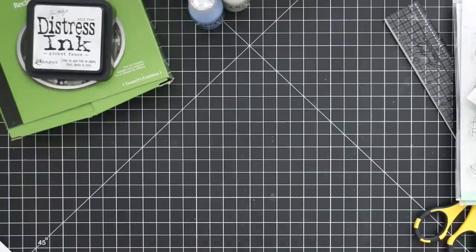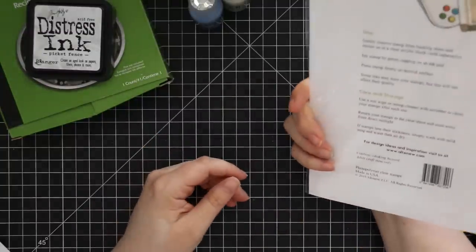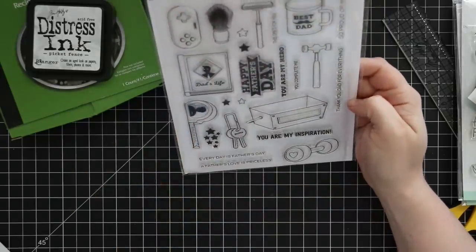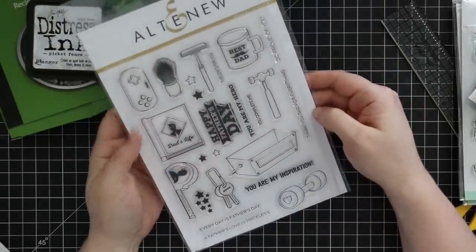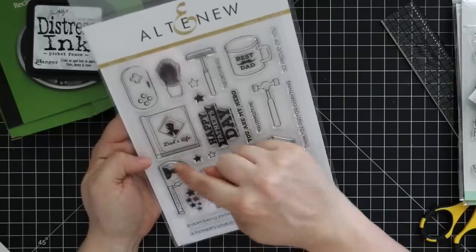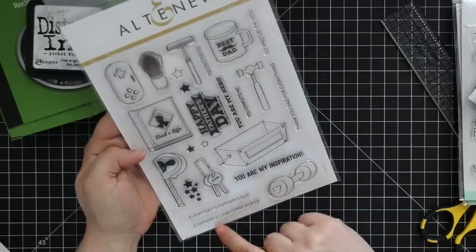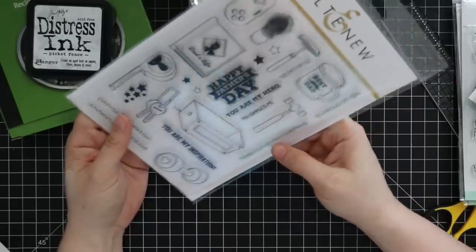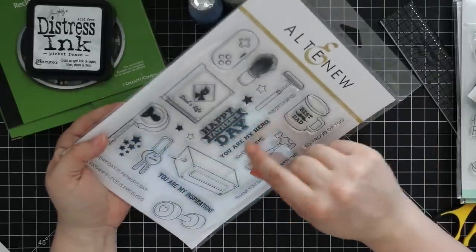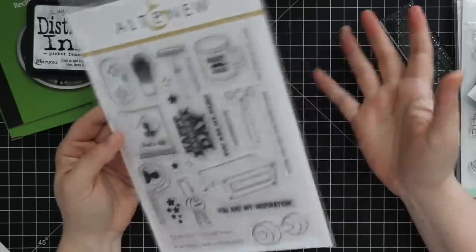Last but certainly not least — there was one more stamp set hiding under everything! I got this Altenew Best Dad stamp set, which I love. You've got a shaving implement, a gaming console, a little book, measuring tape, keys, and more. Sentiments include: you are my inspiration, every day is Father's Day, a father's love is priceless, thank you dad for everything, so proud of you, you're my hero, you complete me, this one's for you, and happy Father's Day. Such a great set.